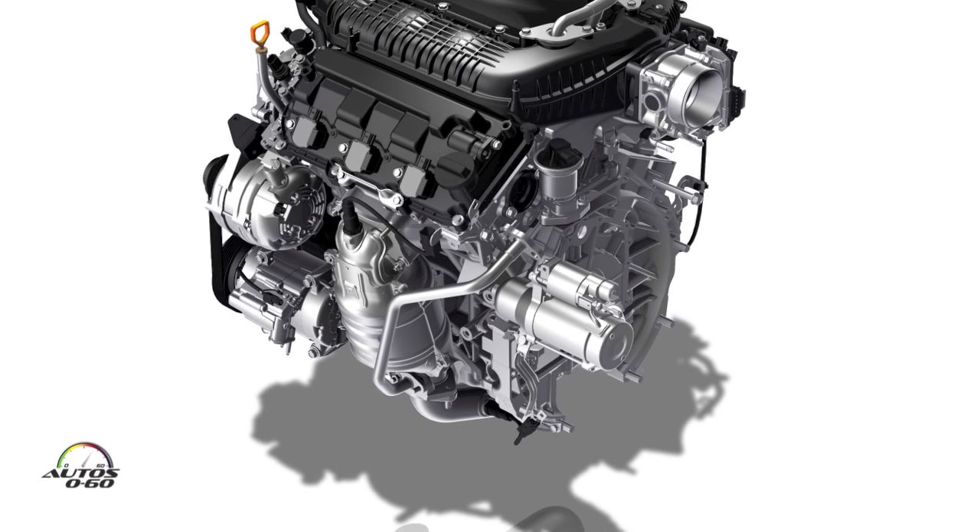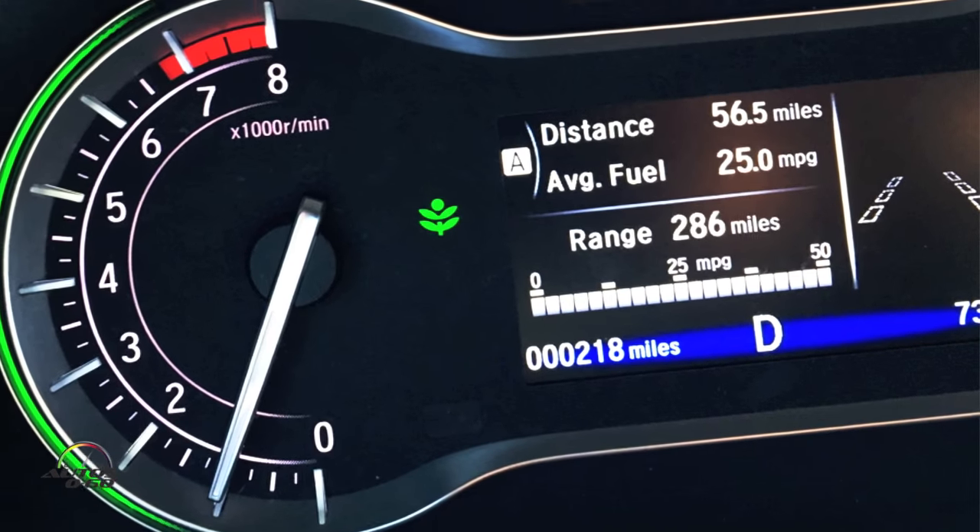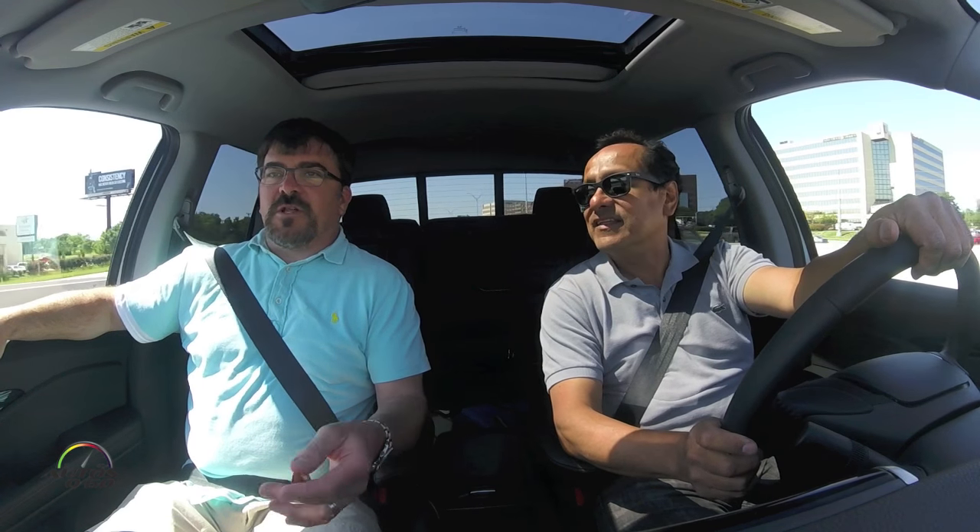The engine: there's only one available for this new Ridgeline — a 3.5-liter V6, Honda's workhorse V6 found in everything from the Accord to the Pilot to the Odyssey. It makes 280 horsepower and 262 foot-pounds of torque. The Ridgeline gets a six-speed automatic, whereas the Pilot now gets a nine-speed. Fuel economy was pretty good — on the first leg of our drive, even after a couple of acceleration passes, we were seeing 25 miles per gallon on the gauge. An all-wheel-drive truck getting 25 MPG is not bad at all.